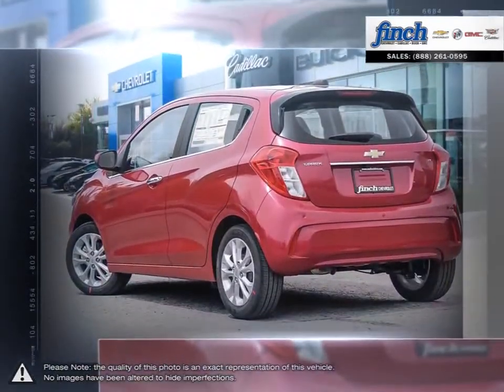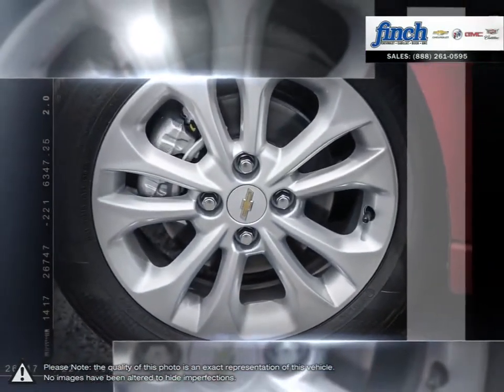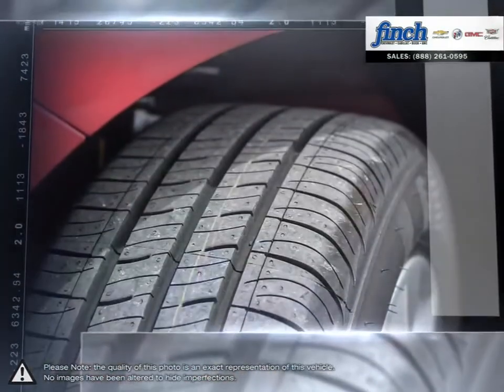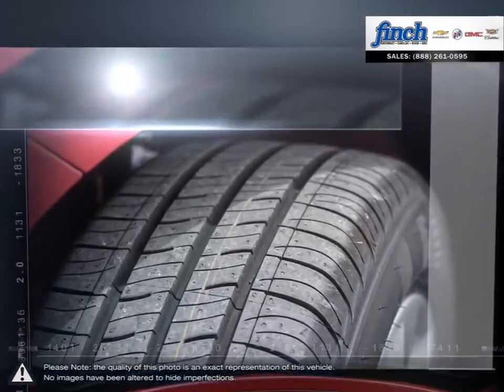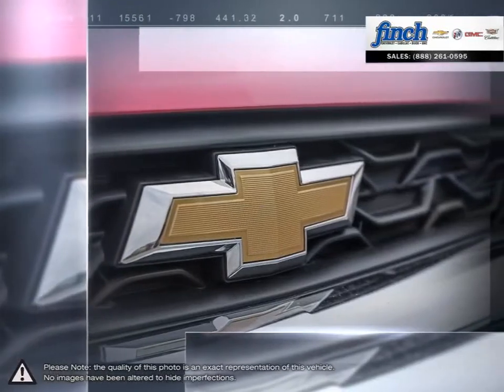Slide into tight parking spots that other cars don't dare dream of. With a cleverly compact size and confident handling, navigating the urban jungle is seemingly effortless. With ample cargo and passenger room, you can easily bring your friends along for the ride. For a minicar, Spark offers more than meets the eye.